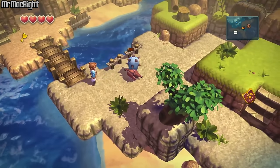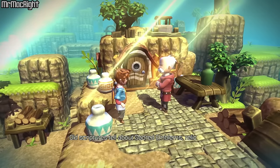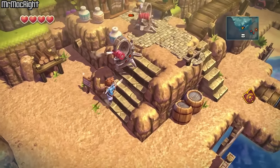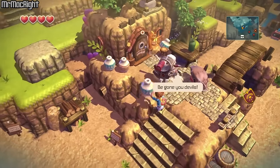Fight monsters, learn to use magic, and discover ancient treasures. Ocean Horn combines captivating storytelling, breathtaking 3D visuals, and exciting gameplay into one massive action-adventure experience you will never forget.